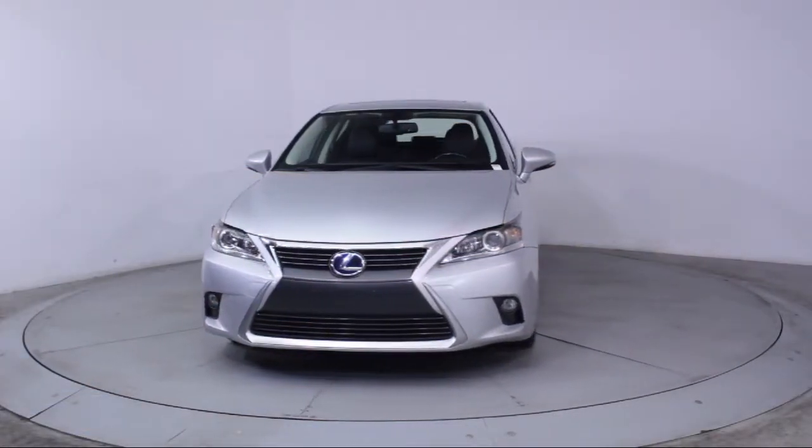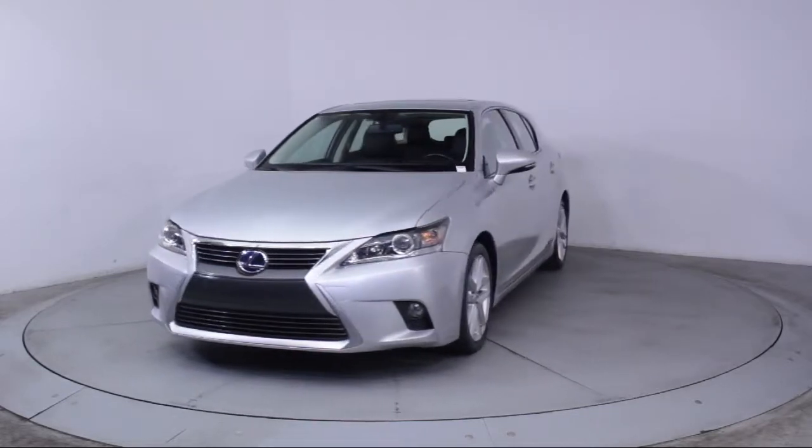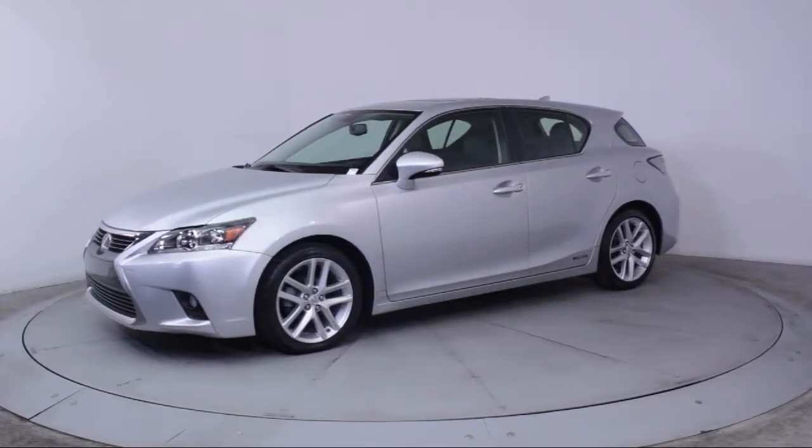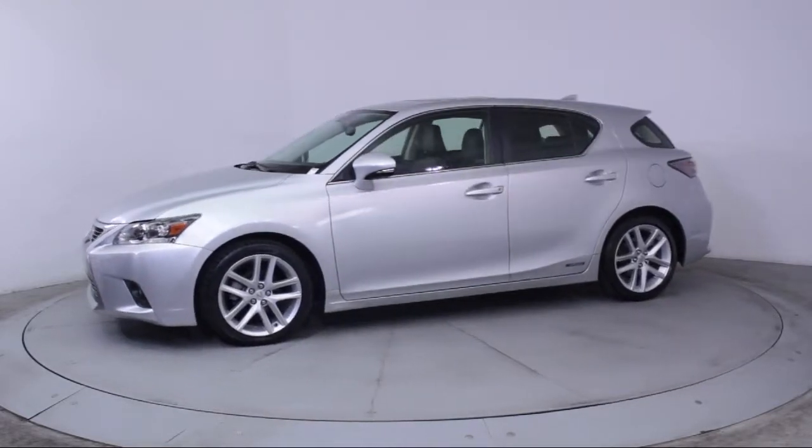This vehicle comes equipped with keyless entry, steering wheel controls, moonroof, air conditioning, traction control, and CD player, power windows.